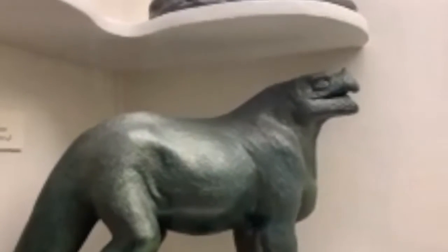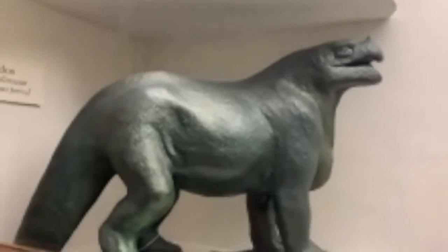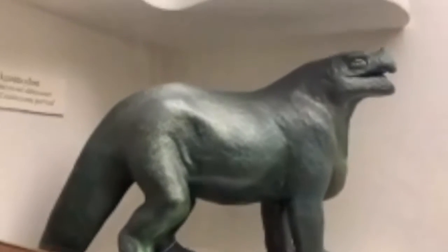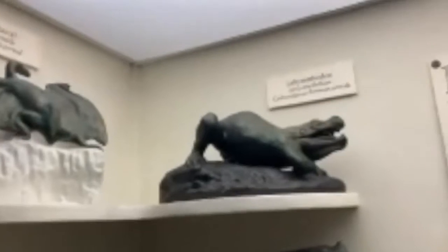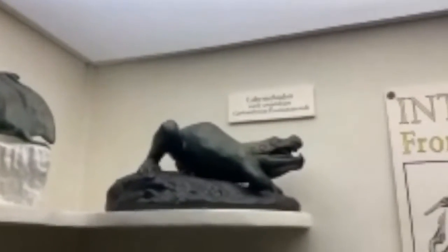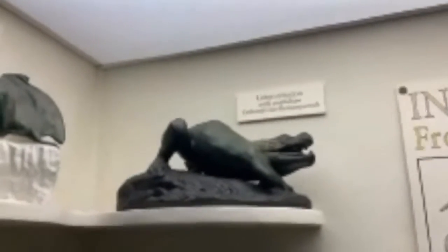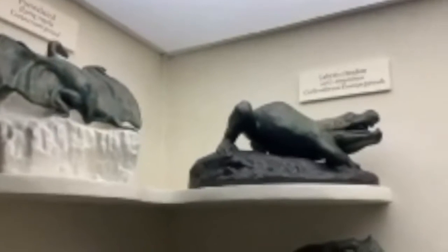Then we are seeing the Iguanodon, which was an herbivorous dinosaur, meaning it ate only vegetation. These dinosaurs lived during the early Cretaceous period. And we see a pterodactyl, which was a flying reptile — that sounds quite terrifying — and a labyrinthodon, which was an amphibian. The pterodactyl lived around the same time as Iguanodon, and the labyrinthodon lived at a different time.